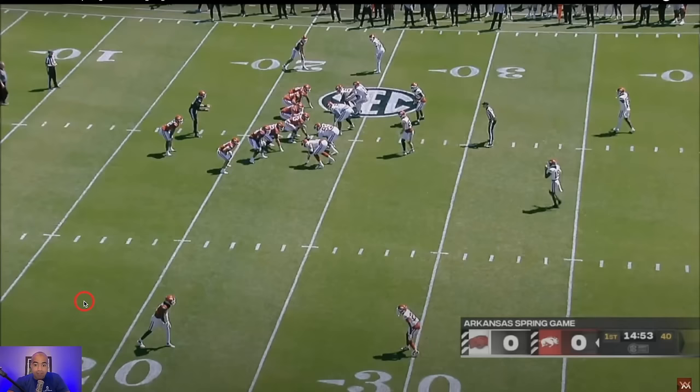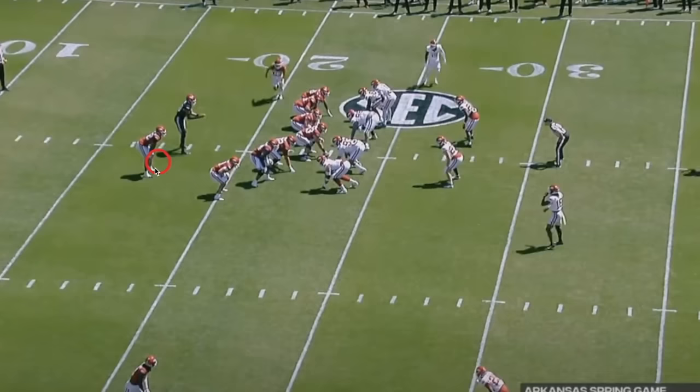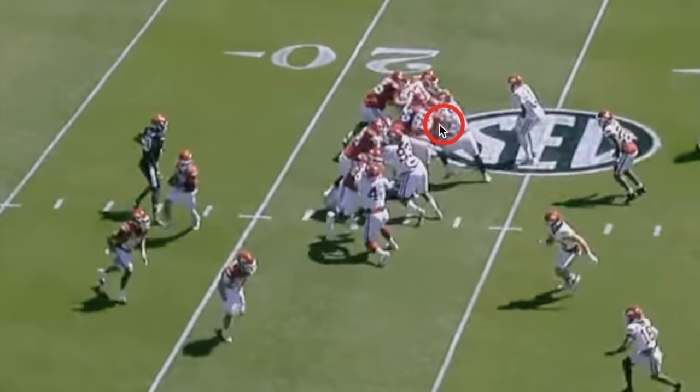I love this play design. Lane Kiffin is the absolute best at this macro concept — running plays where the actual blocks of the offensive linemen don't matter. It's a zone step to the left but a misdirection play to the right, so the misdirection does a lot of the heavy lifting. Every offensive lineman zone blocks to the left — even if they all blew their blocks, who cares?